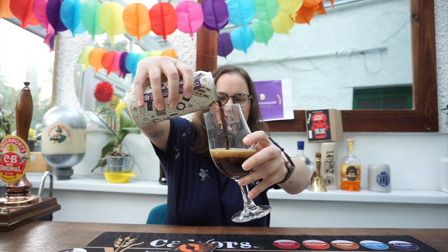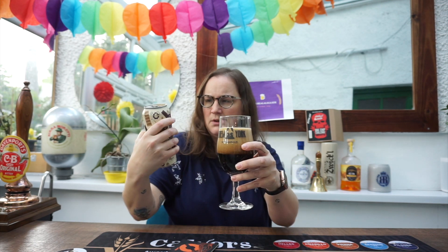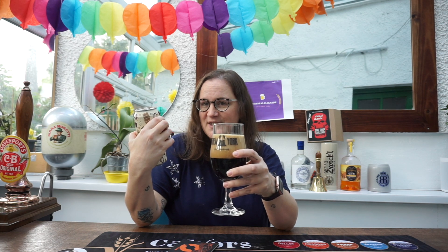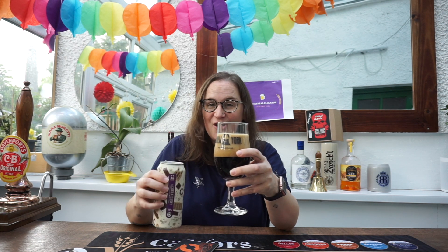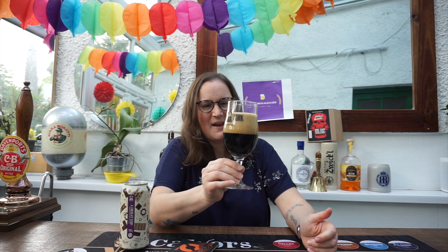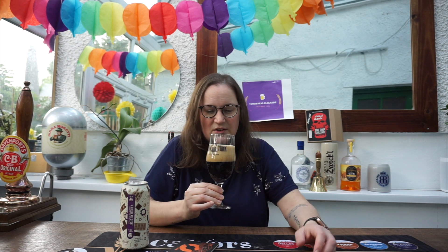Whoa, it looks amazing. It's a chocolate milk stout — right, got there in the end. I've not done a very good job on the pour there, have I? Massive great big head. Really nice and dark, like I want to see in a good stout.